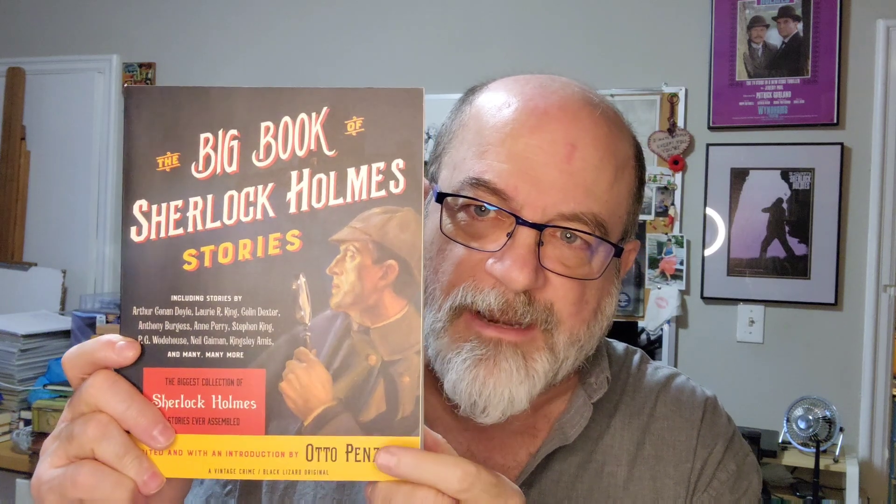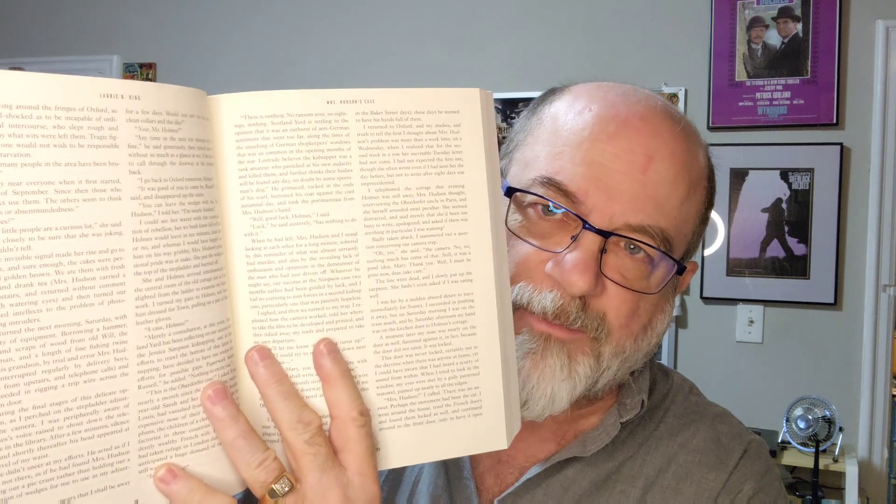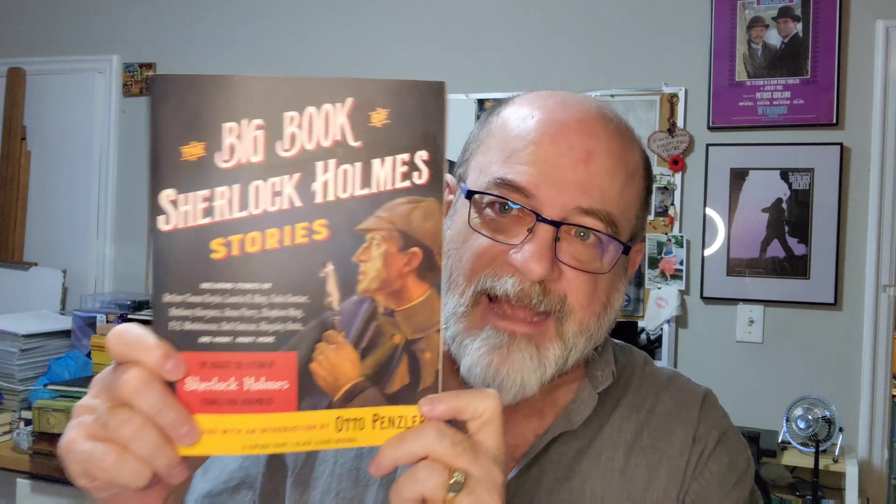I've got one of these big books of Sherlock Holmes edited by Otto Penzler. I've shown big books on this channel before — they're just lovely. They open so well and read so well; they've got double columns so they can fit a lot of stories in. There are all kinds of stories in there, and if you're looking for good pastiche fiction — I think there's actually a canonical story in here as well — check that out and pick it up if you can.